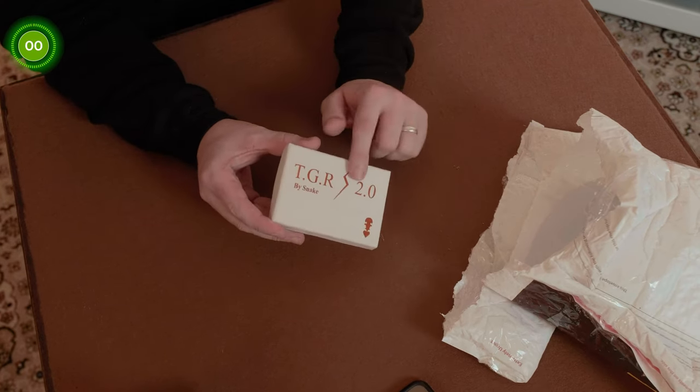Last but not least, we have TGR 2.0 by Snake — an interesting torn and restored magic trick, also known as Together rather than TGR. Thank you to Magic World for hosting the competition and sending the items, really appreciate it. Check out their website, and check me out on social media as well. Until next time, see ya!